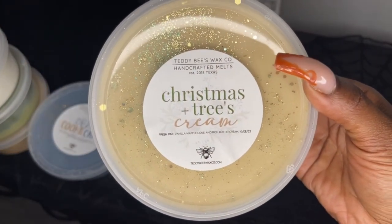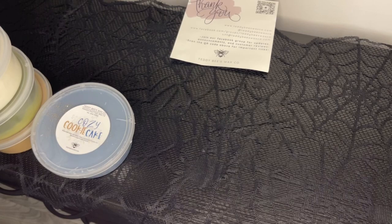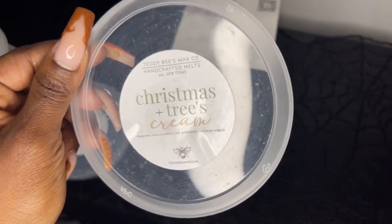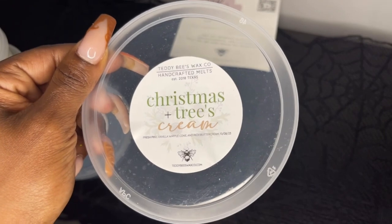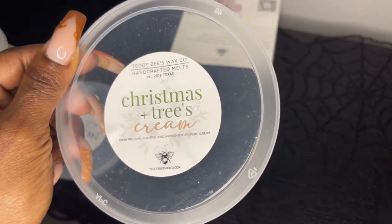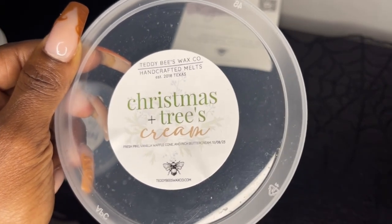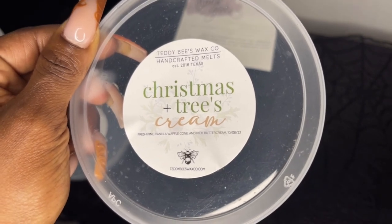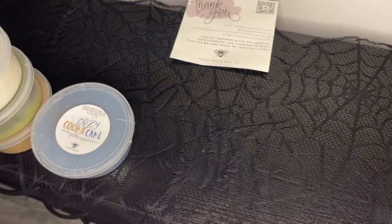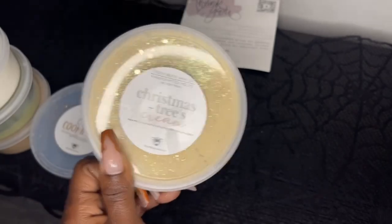Next is Christmas Trees and Cream — fresh pine, vanilla waffle cone, and buttercream, poured October 8th. I picked up two tubs of this. It hit me dead in the face — that pine and waffle cone. This is a very creamy tree scent; it's not full-blown christmas tree, headache-inducing pine. It's a very creamy buttercream pine scent and it's so good. That buttercream is so decadent blended with the waffle cone. I've had it with Crushed Candy Canes before and it's a good one.